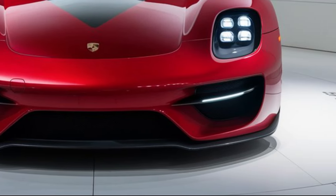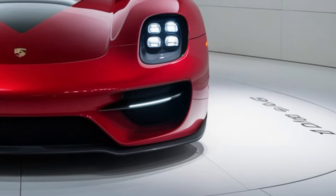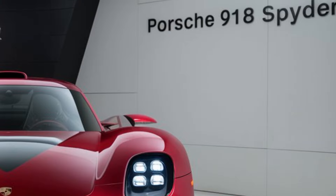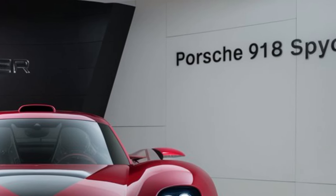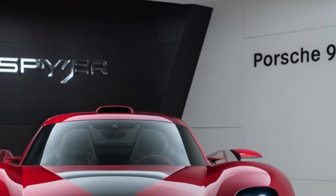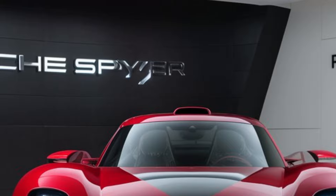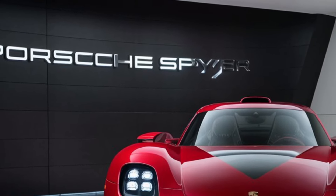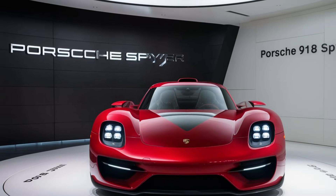In summary, the 2025 Porsche 918 Spyder is a masterpiece of design, technology, and performance. It promises an unparalleled driving experience, combining the thrill of a high-performance sports car with the benefits of cutting-edge hybrid technology. The striking design, luxurious interior, and advanced safety features make it a standout choice for automotive enthusiasts and potential buyers alike. Thanks for watching!